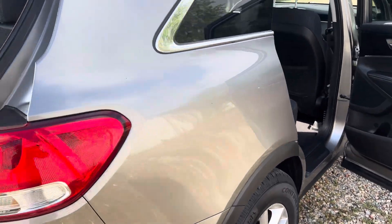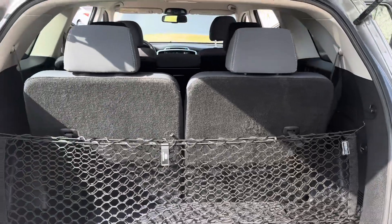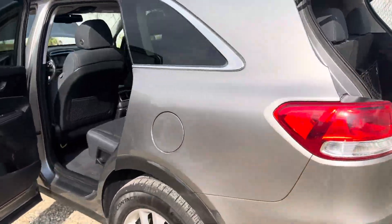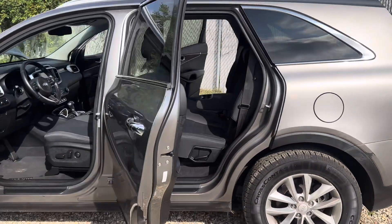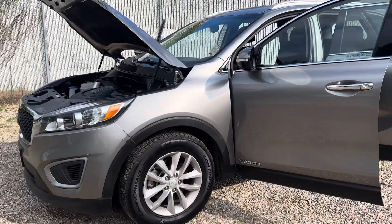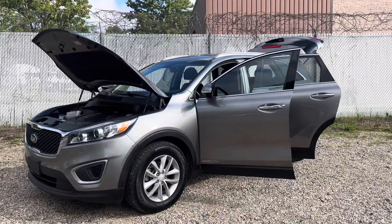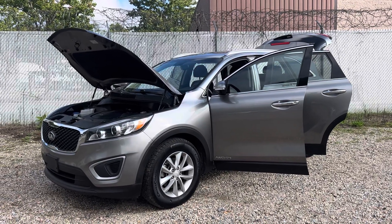If you want to buy it out of state, the paperwork can be done via email. If you want to come look at it, give me a call and I'll pull it out so you can test drive it. My name is Hans, telephone number is 703-628-2020. If you see this car on eBay, text me and I'll be happy to answer your questions.